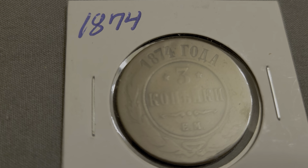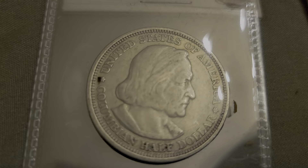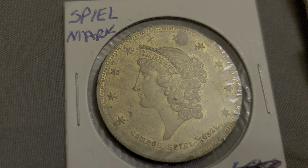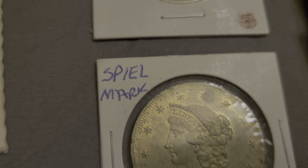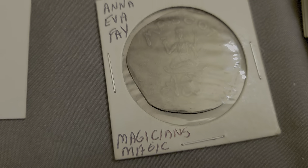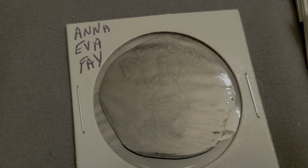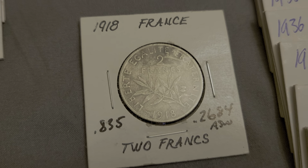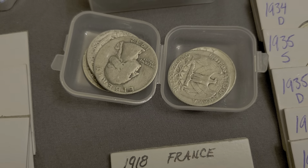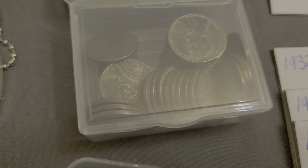Right here we've got an 1874 token of some type, the 1893 Columbian Exposition, a spiel mark, and a walka-walka — some type of magician's coin, very unique piece. We've got the 1918 two francs, some loose silver quarters, and some steel cents.